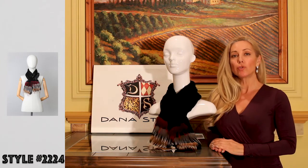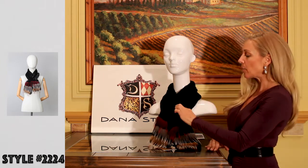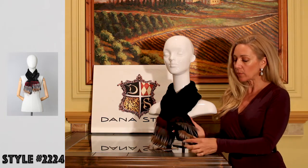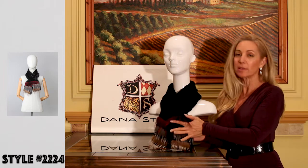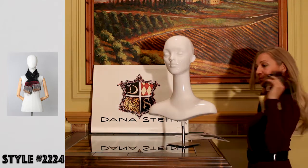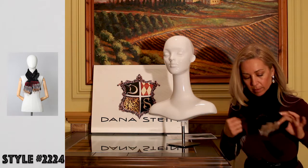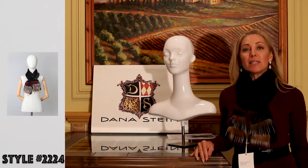Scarf 2224 — we did this in just one colorway. It's knitted Rex Rabbit with accents of red fox, silver fox, and then silver fox dyed red. It has the pull-through again, so super easy to put on. The price point is $79.